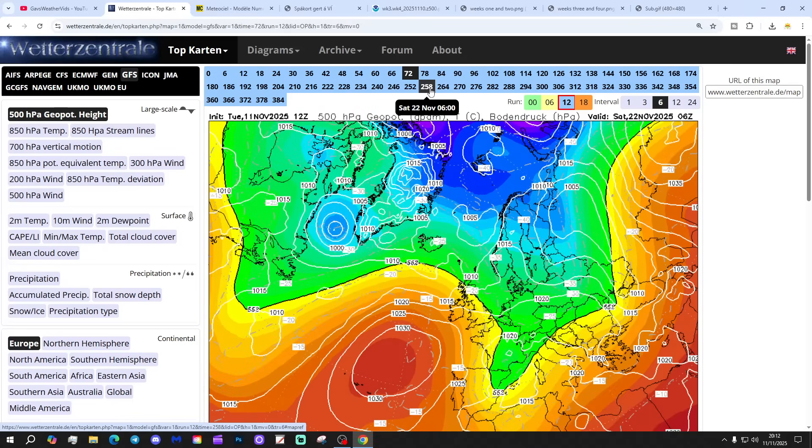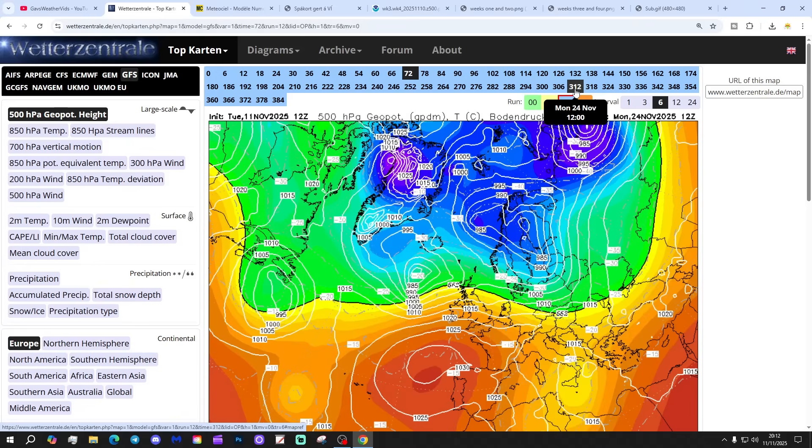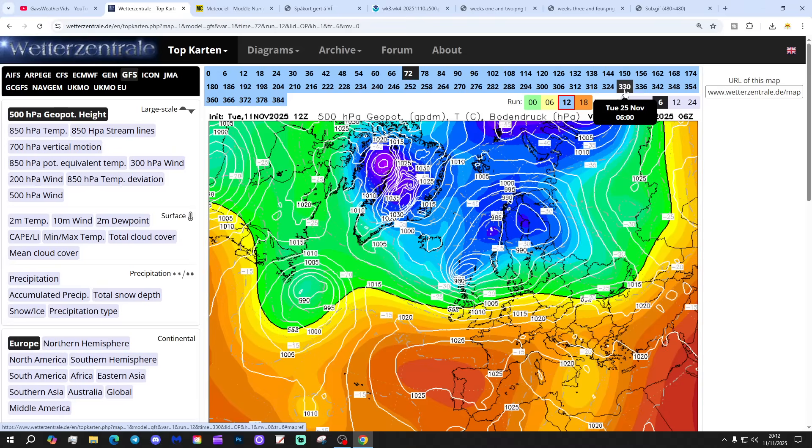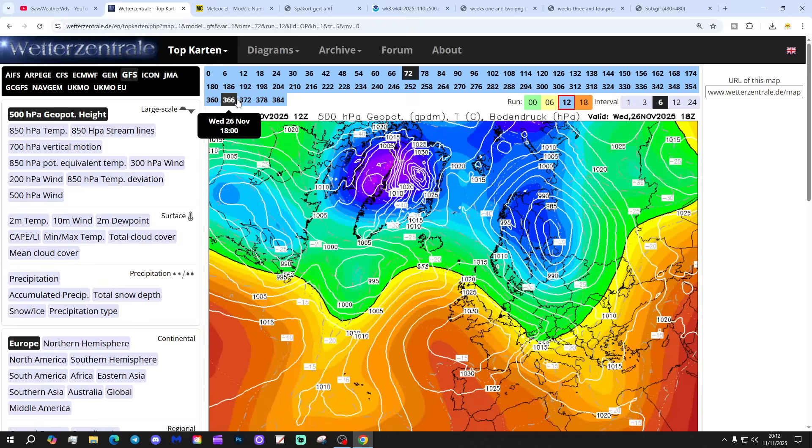With the GFS 12z, by the weekend of the 22nd and 23rd of November, we've got wind backing around into west-southwest — becoming milder, wetter, and windier there. Only a brief colder interlude with the GFS, before we're backing into those mild west-south-westerlies again. That's a little bit different, isn't it?